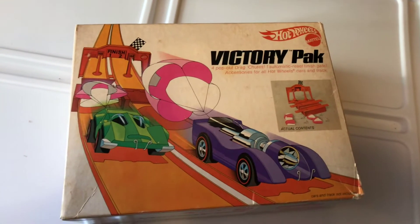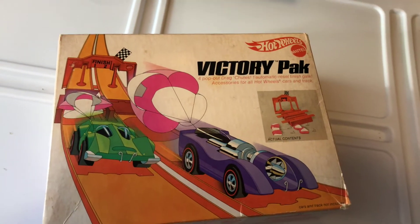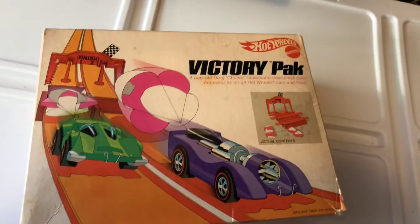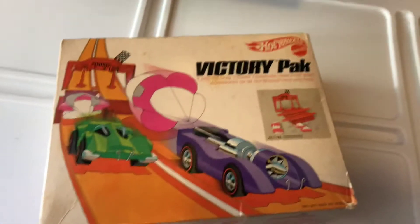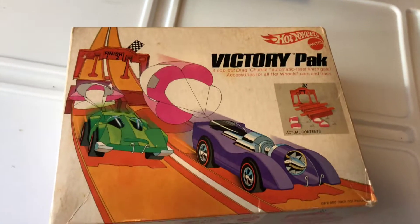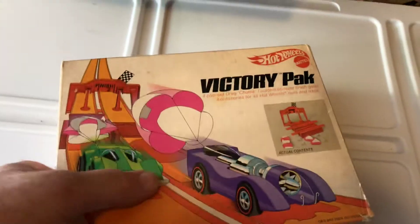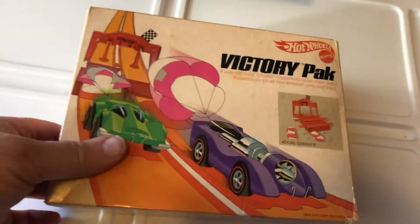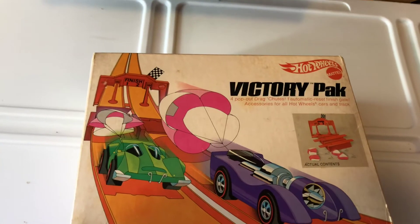Hey everybody, it's Joel, j-a-r-c-0-2, and this is the Hot Wheels Victory Pack. I got this out of the 'What's in the Box 37' video — I'll leave a link to that at the end, as well as some other videos you might like. I thought it'd be interesting to take a look at this. This is the only one that I have. It is open, so give me a moment to switch this around because it's a lot easier to show everybody. Okay, I'm here in my garage.